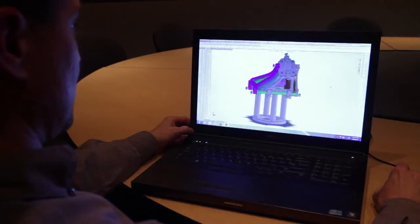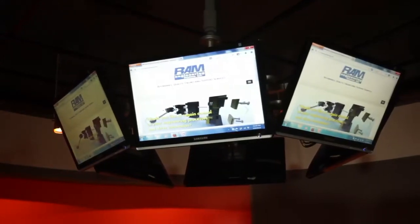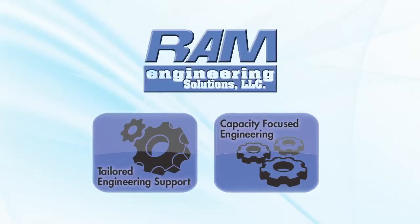As we grew, we began to notice a trend in the work. Our clients would seek assistance with either parts, tools, modeling, or manufacturing that didn't fit with their typical workflow, or they had a flood or a backlog of work that was clogging their system. This trend led us to create the two solutions that we offer: tailored engineering support and capacity focused engineering.